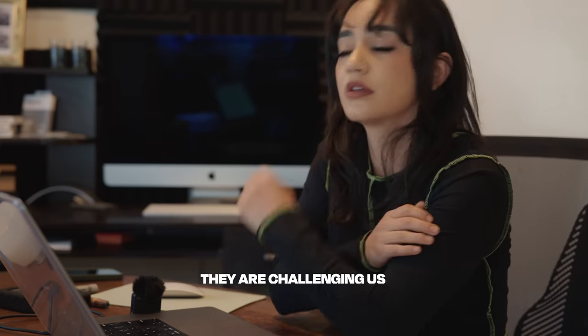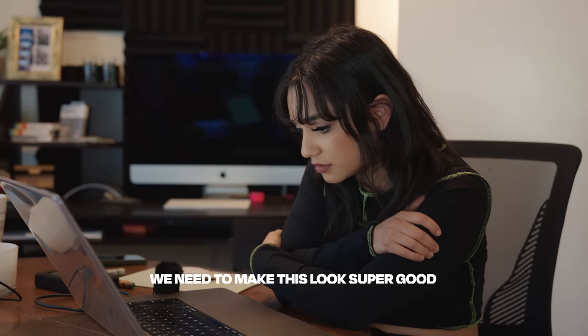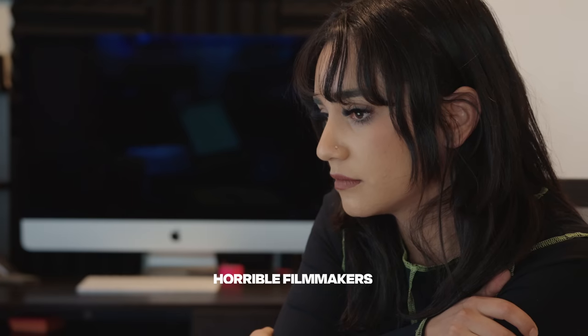Just chatted with Artless — they are challenging us. I'm gonna leave it up to you. We need to make this look super good. If we don't, we're gonna look like horrible filmmakers.